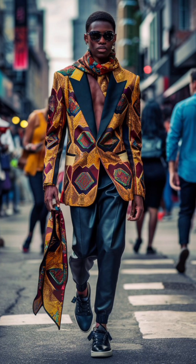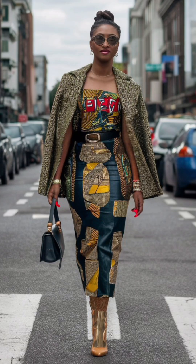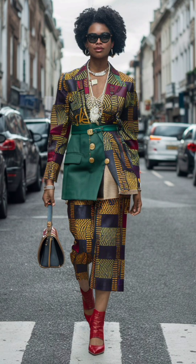Next up we have a luxury street style look that mixes traditional African prints with contemporary silhouettes. Captured in a bustling city, this outfit is perfect for those who want to make a statement in their everyday life.